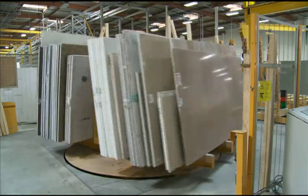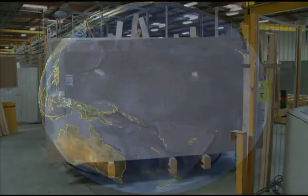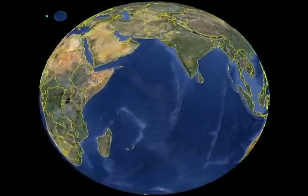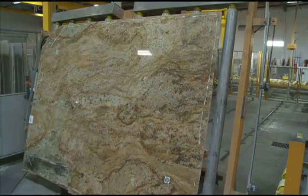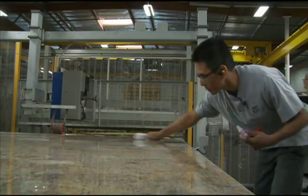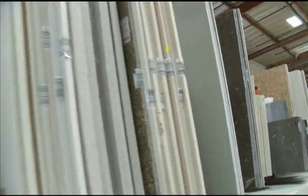The process begins with the countertop material itself. VT Stone Surfaces works with sources around the globe to ensure the finest quality and variety of natural stone and quartz surfacing. Our material check-in process is one of the most comprehensive in the industry. Every slab is thoroughly inspected by a specially trained staff member, whether it's for a custom order or our stock inventory.